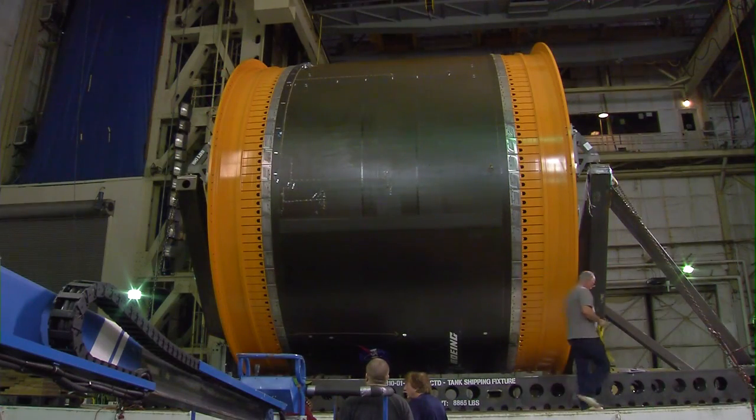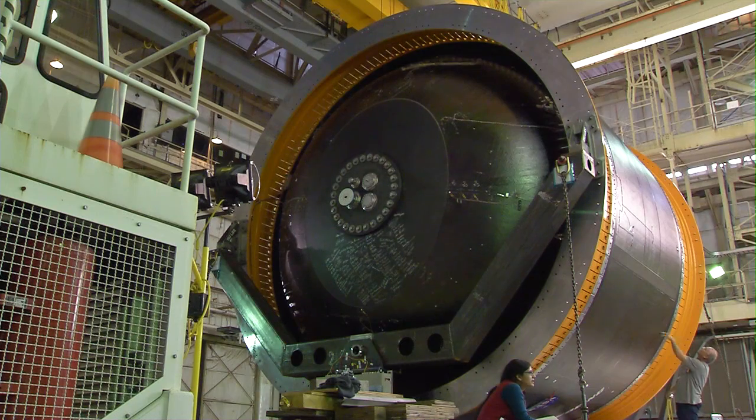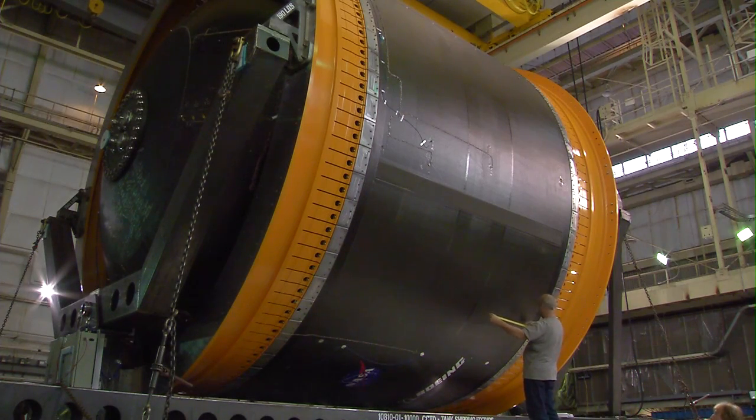The composite tank that we have here today is the largest ever of its kind. It's one of the largest composite tanks ever manufactured. The tank is larger than most launch vehicle tanks today.